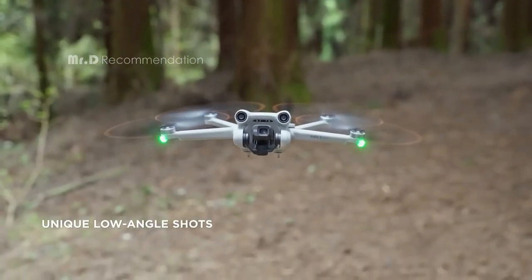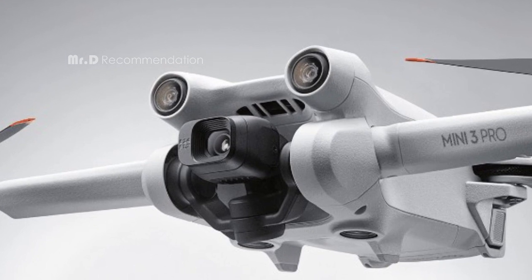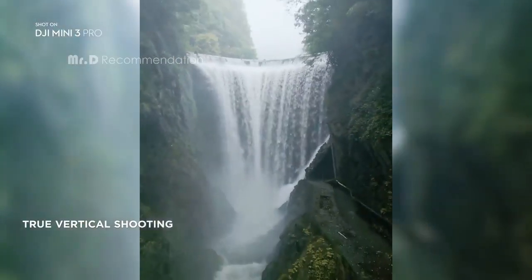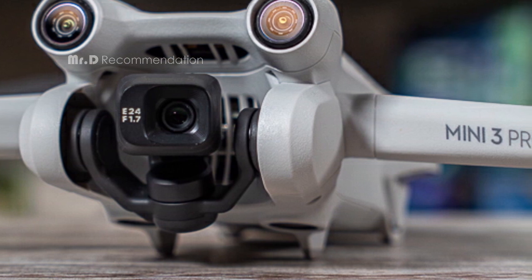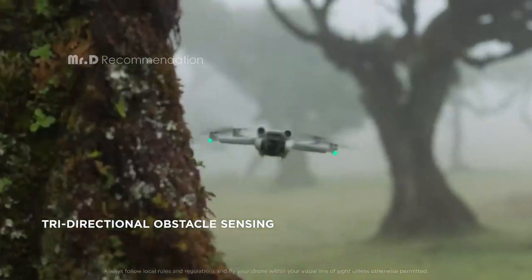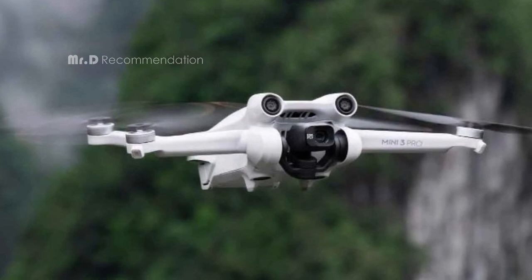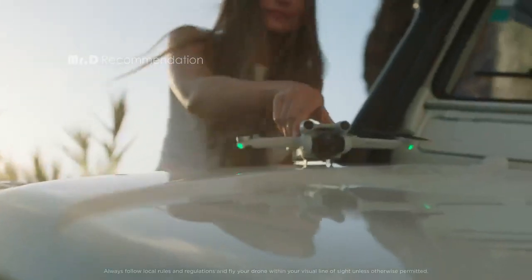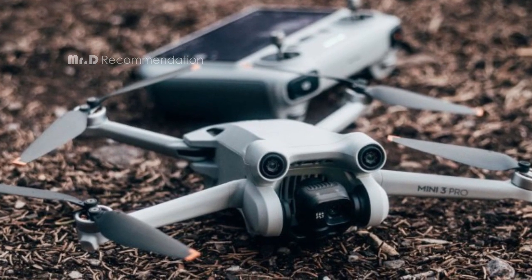The DJI Mini 3 Pro has an extended flight time of up to 34 minutes, giving you more time to capture and explore your surroundings. With its tri-directional obstacle sensing and APAS 4.0, you can fly with confidence. What sets the DJI Mini 3 Pro apart is its range of intelligent features: focus track, master shots, time-lapse, quick transfer, and more. And with the new DJI RC, which has DJI Fly pre-installed and a built-in 5.5-inch HD display, you can view everything in crisp detail even in direct sunlight.